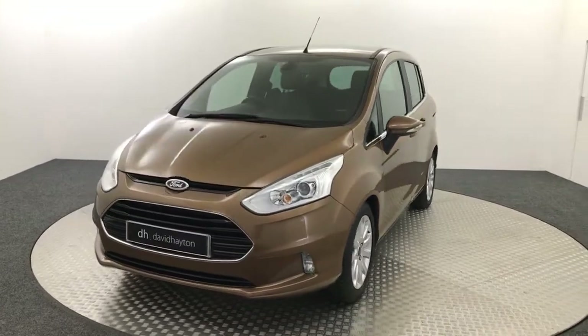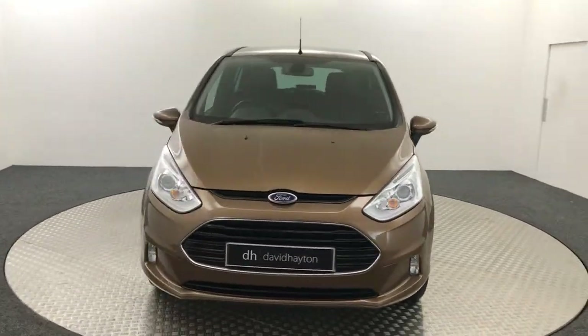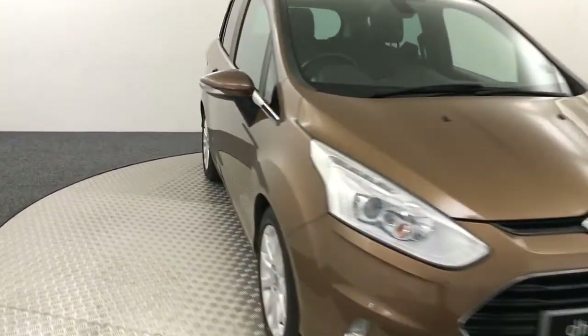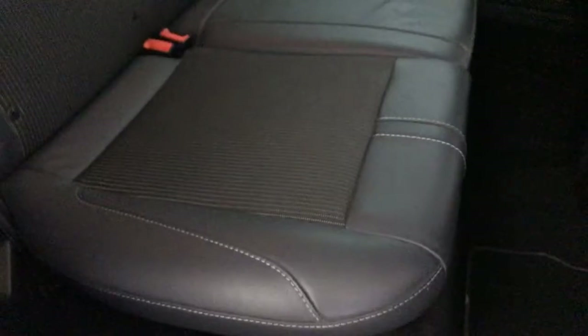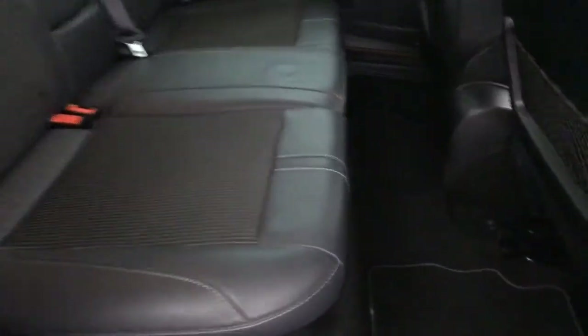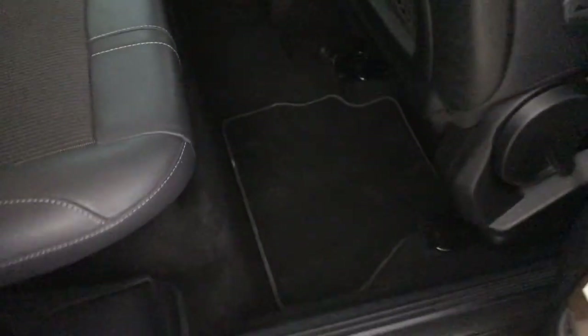I'll show you inside some of the features that this car has. We'll start off in the back. We've got this half leather, half cloth interior — again, fantastic condition. These sliding doors make it very, very easy to get in and out of. There are fitted carpet mats.